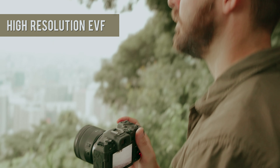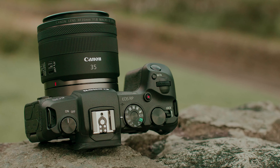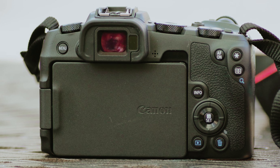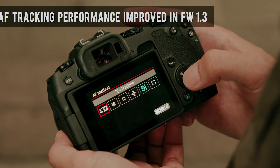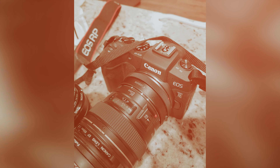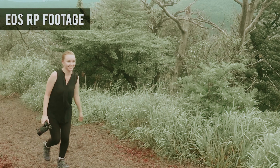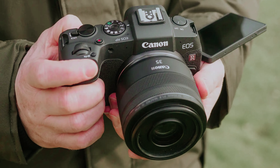Thanks to Canon's Digic 8 processor, autofocus on the EOS RP is fast and reliable. While the burst rate drops to 4 frames per second with continuous focus, the autofocus system does a commendable job of locking onto subjects. The buffer is also more generous than expected, allowing you to capture more shots in rapid succession. Although the Canon EOS RP has its limitations — such as a lack of sensor-based image stabilization and mediocre battery life — it offers impressive performance considering its price point. The metering system may be a bit sensitive, and the video capabilities are limited with rolling shutter and a 4K crop. But if you're primarily interested in still photography, these drawbacks may not be deal breakers.